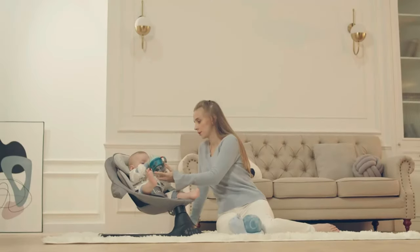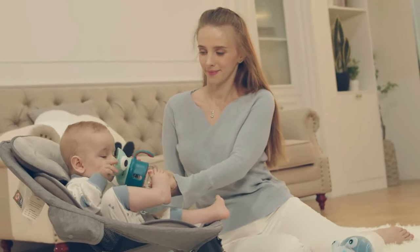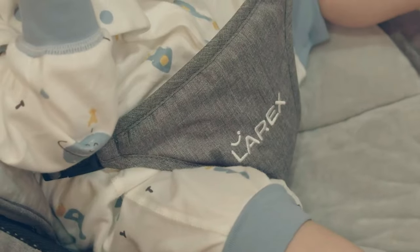The swing is made of high-quality soft fabrics for ultimate comfort at home, and the seat pad is machine washable and reversible for your convenience.